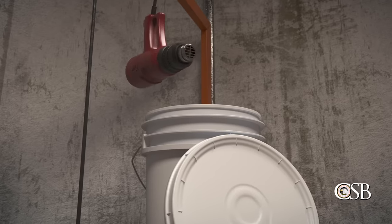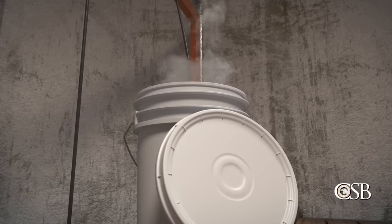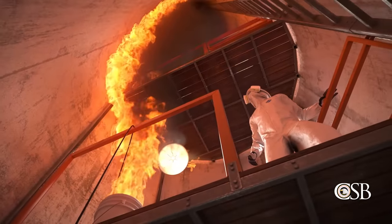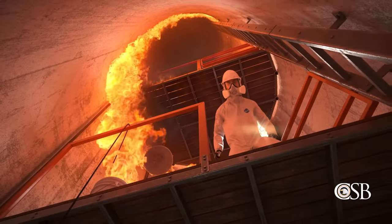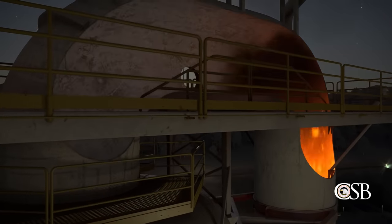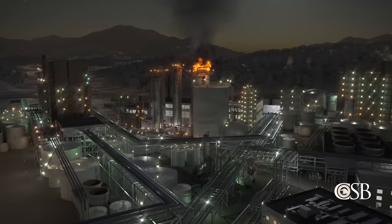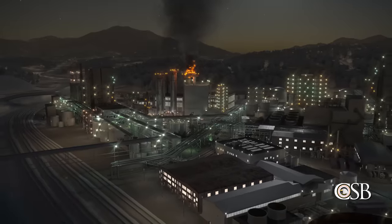At approximately 5:15 a.m., the heat gun fell into a five-gallon bucket of the flammable resin, and a fire erupted inside the upflow tower. The BLASTCO workers inside the tower did not have a fire extinguisher or other means to put out the fire and quickly evacuated. Smoke and flames from the fire traveled rapidly through the connecting pipe to the downflow tower, where two RIMCOR contractors were working. They were overcome by the smoke and unable to escape. Both workers were fatally injured.